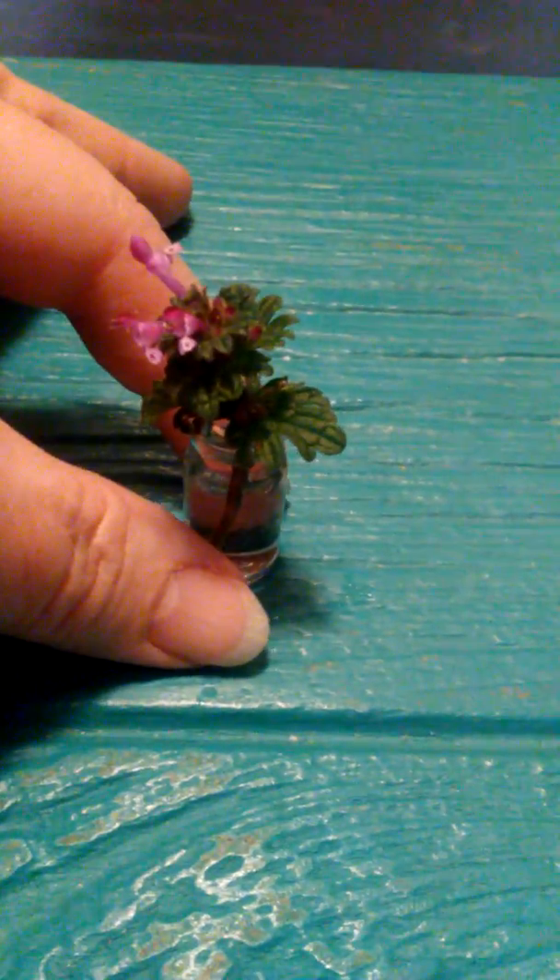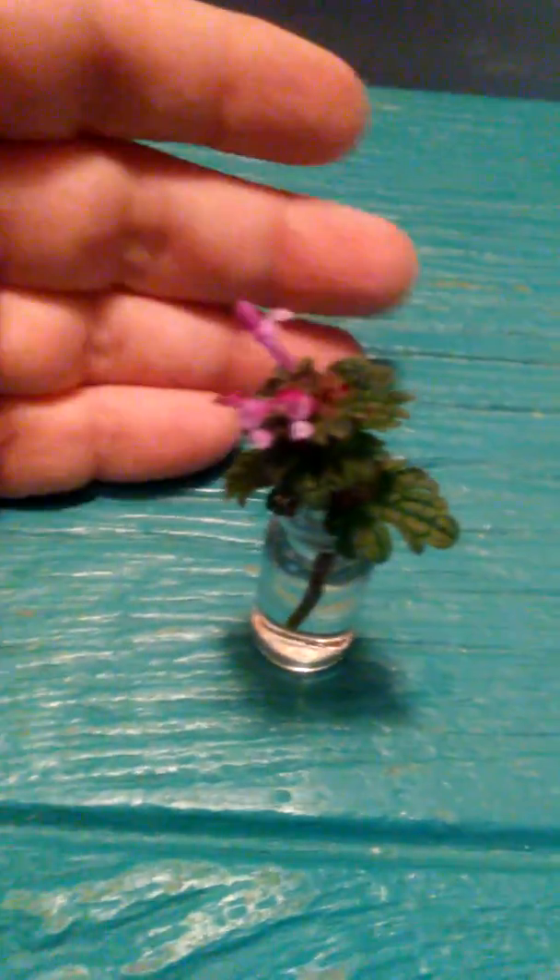All you people that recycle, reuse — this is a tiny, teeny, tiny bouquet. Not going to focus again. This is a tiny bouquet of wildflowers that I found in my backyard that I put this baby vial to use.